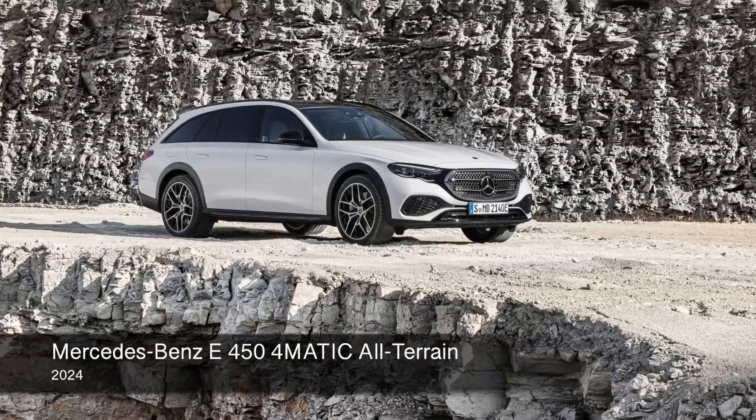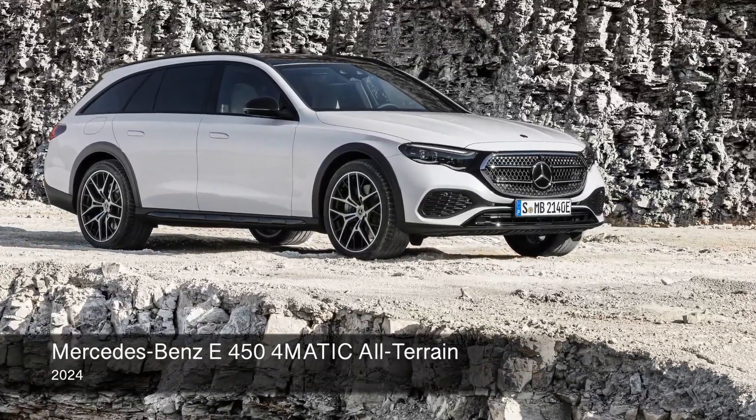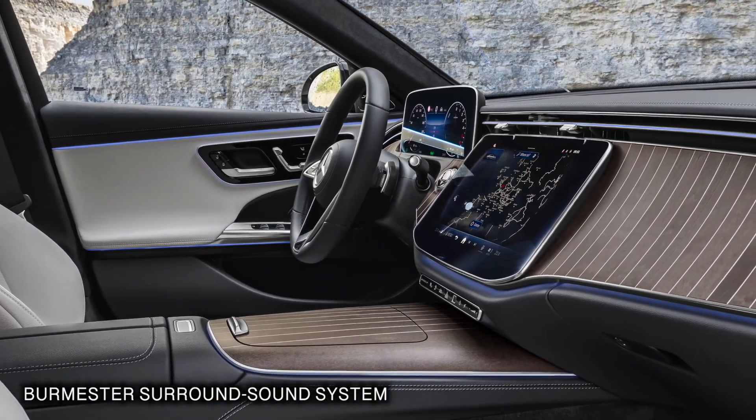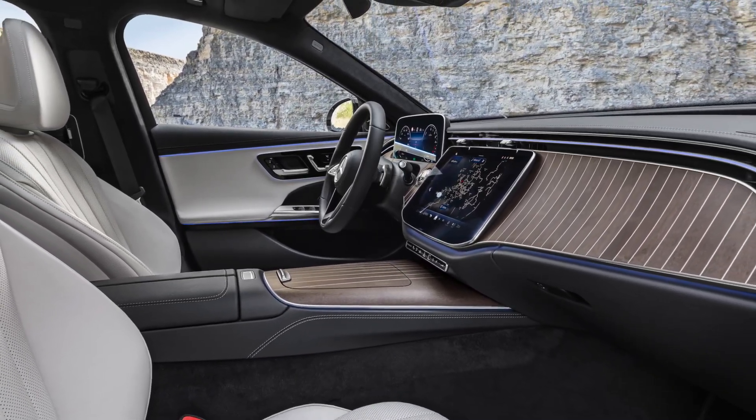Just as with the 2024 E-Class sedan, the wagon's new generation model will be extremely focused on technology. The wagon will come standard with two displays, though the high-tech interior can also be optioned with the passenger super screen that extends in front of the passenger.